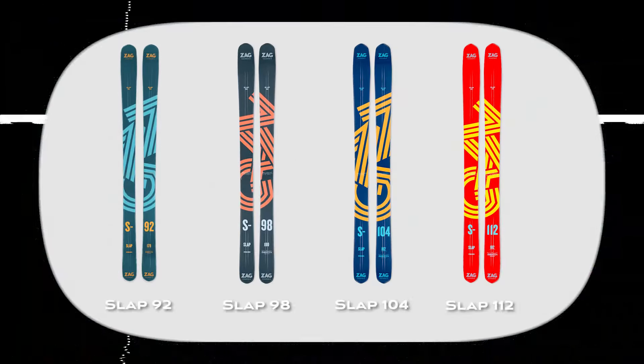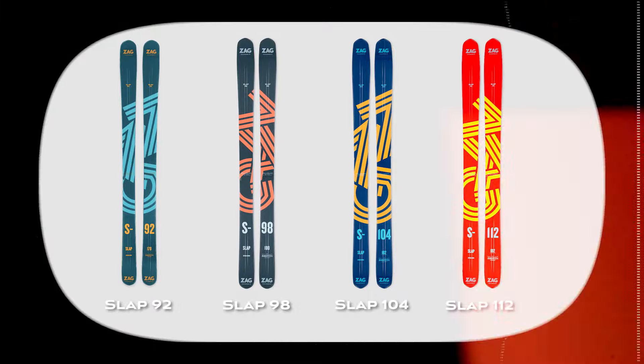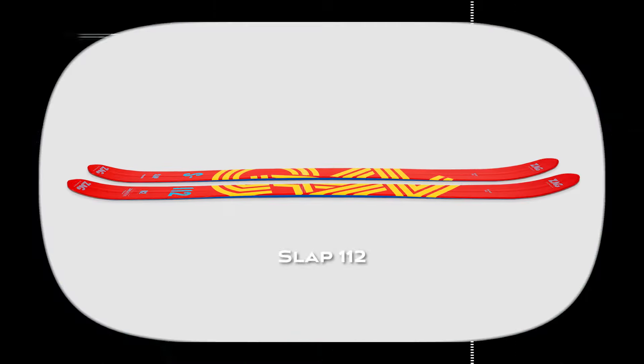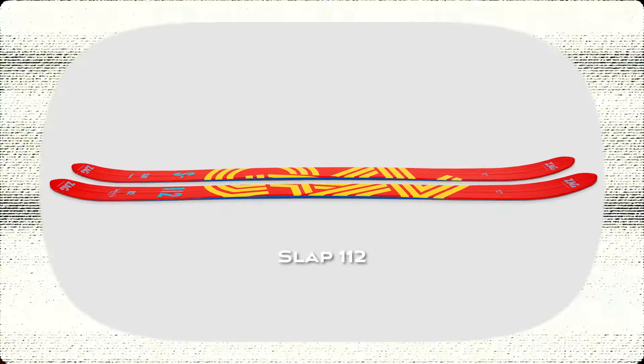Let's hear a bit more about what you're skiing these days. My line of choice is the Slap line, and the nice thing about it is there's a bunch of different widths. If the snow's good — six inches or more — I'm on the 112s. They've got a nice big shovel tip, lots of rocker, double tip and tail rocker with some camber underfoot. It's a full wood core, so it's super playful.